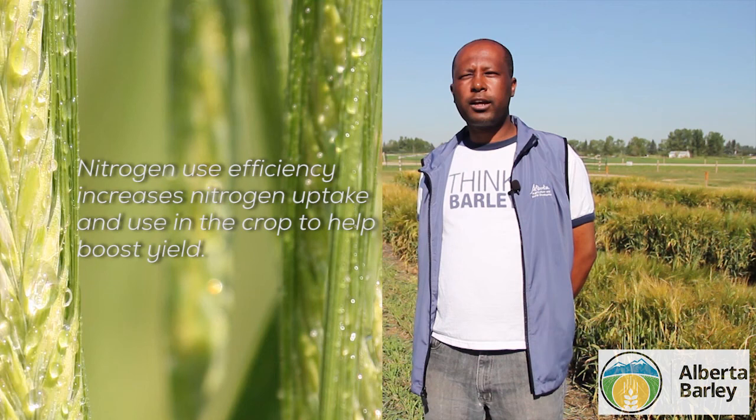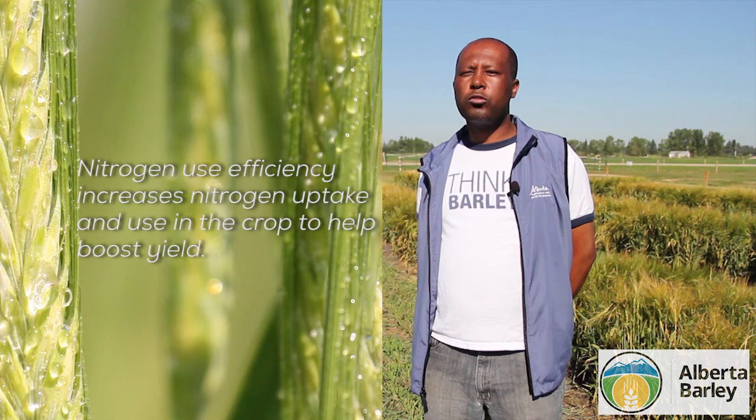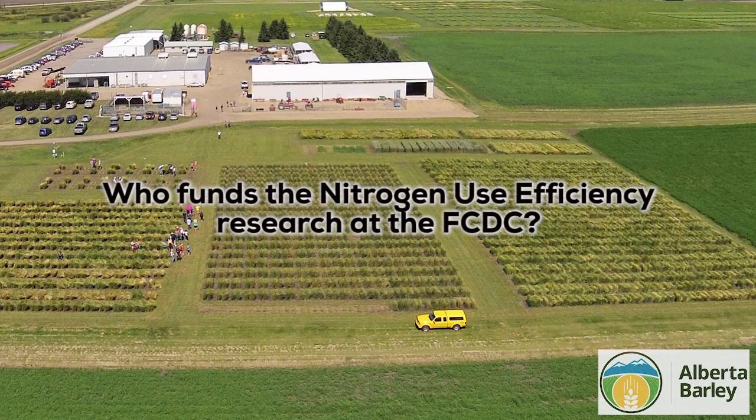We're trying to develop a cultivar which takes up more nitrogen from the soil as well as produces higher yield per unit of nitrogen taken up.